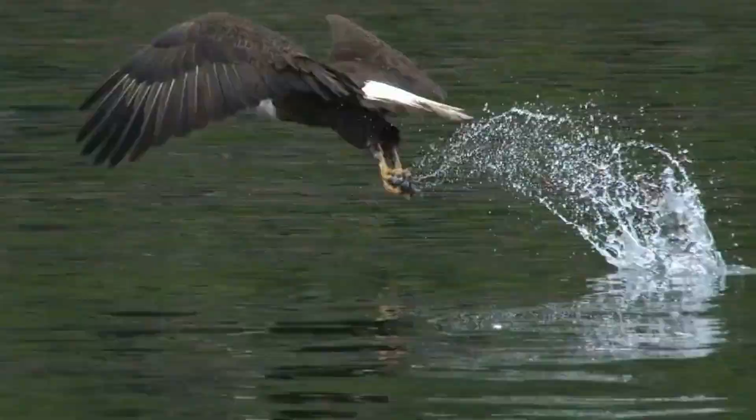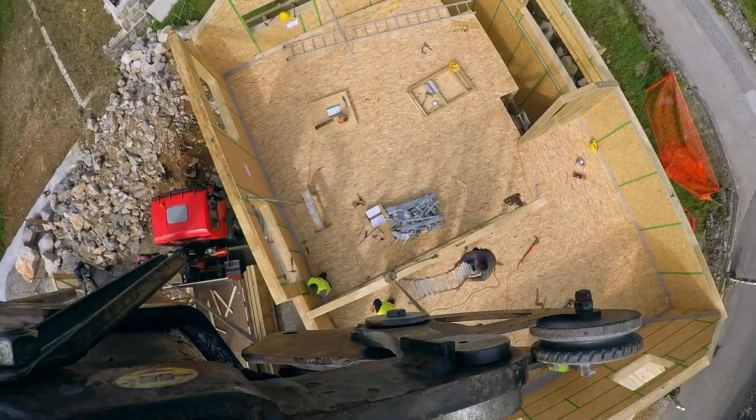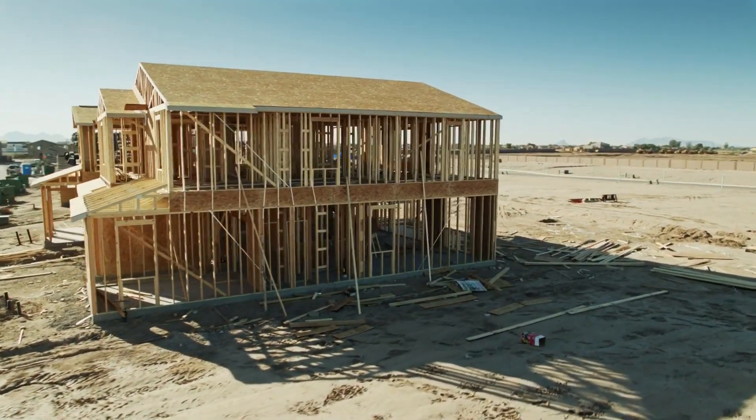Envision a soaring eagle amidst the scenic beauty of new construction on your very own land. Whether you're looking to build a single-family home or subdivide for multiple properties, the choice is yours — choose your builder or bring your own.